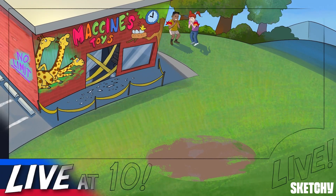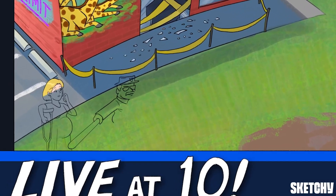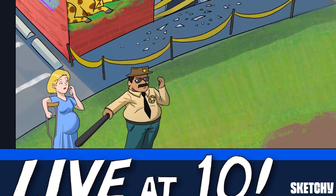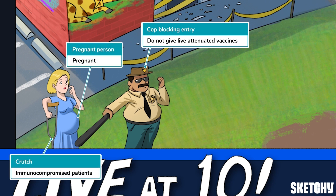Word is already spreading about the break-in at vaccines, and the Live at 10 news has started broadcasting, setting the scene for this discussion of live attenuated vaccines. Live attenuated vaccines contain live viruses or bacteria that are weakened or attenuated so that they trigger a robust cellular immune response without causing a full-on infection. Because they contain live viruses or bacteria, they shouldn't be given to those who are pregnant or severely immunocompromised.